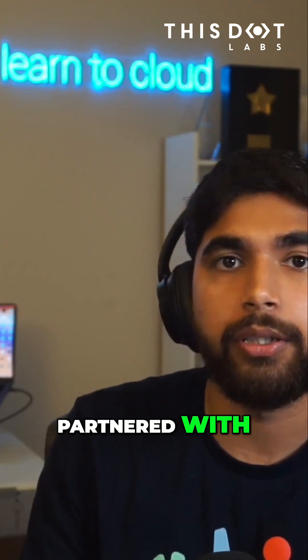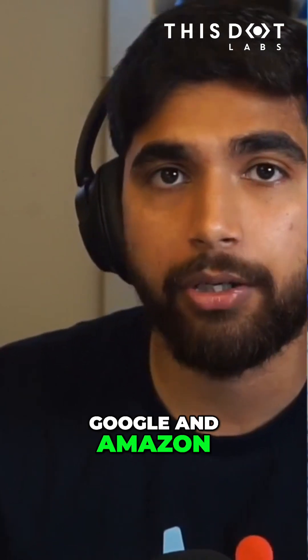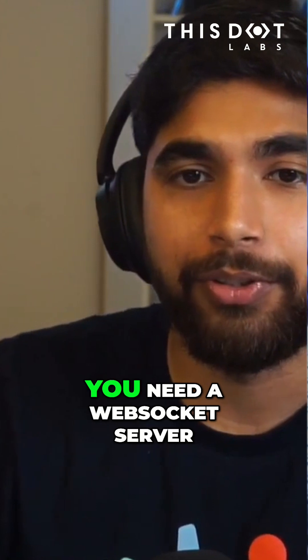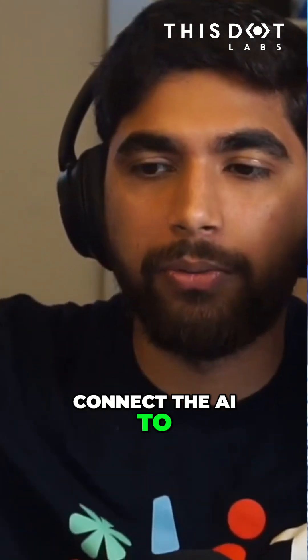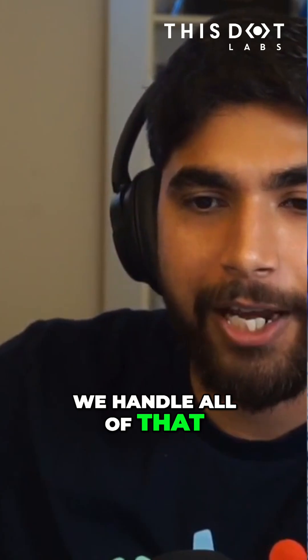We have partnered with 11 Labs and other big partners like Google and Amazon to support custom voices. It's just an API call that you do. You need a WebSocket server because that's how we connect the AI to the live voice channel, and basically we handle all of that.